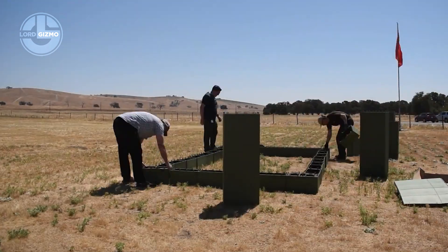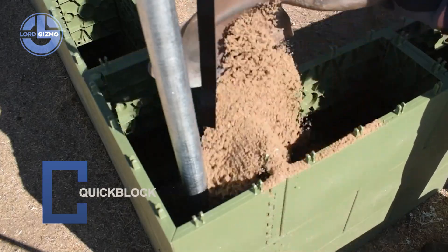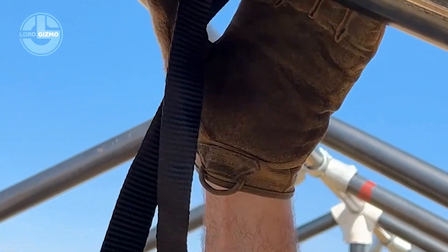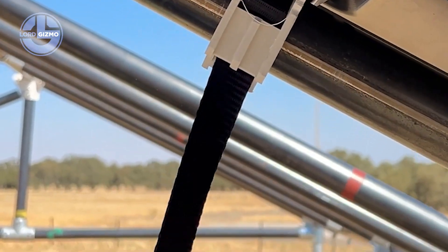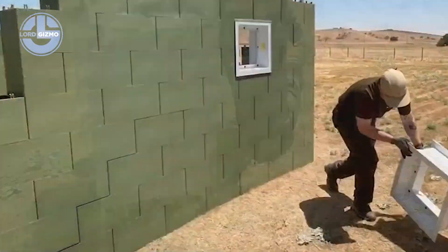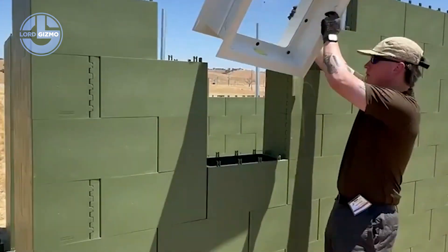This is QuickBlock, a modular building system designed for speed, strength and simplicity. Each block is made from recycled plastic, shaped to interlock like oversized bricks. No mortar, no heavy tools — they snap together in minutes, creating walls, partitions or entire structures. Once assembled, the hollow blocks can be filled with sand, gravel or concrete for extra strength.